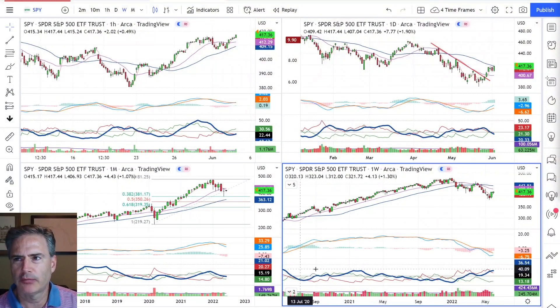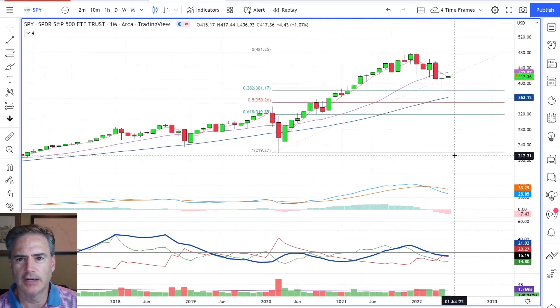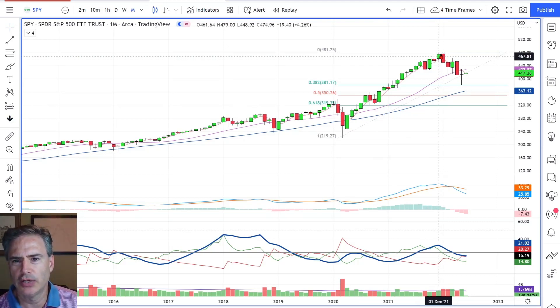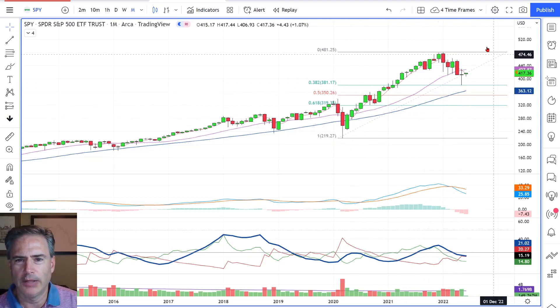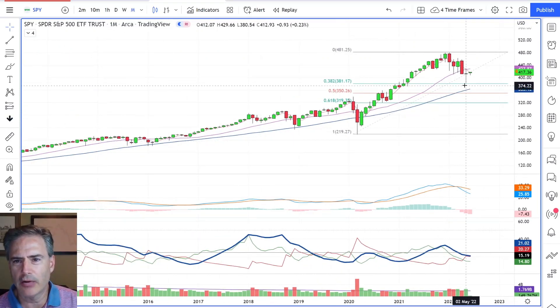I've got my four time frames up for the Spider. I want to start with the monthly chart because one of the things that's pretty important is we made a move from a major low in 2020. If you take that move up to the high made right at the end of last year, early this year, and you did the FIB grid, we came back to the 38% retracement. Just that alone is not enough to go diving in, but it's an area where you want to be — a very important location worth keeping an eye on.